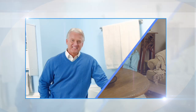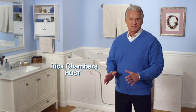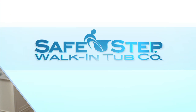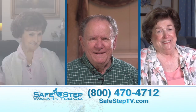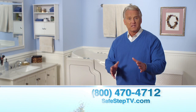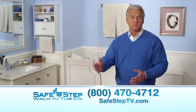And now, your host of Safety Never Felt So Good, Rick Chambers. Hi friends and welcome to Safety Never Felt So Good. I am Rick Chambers for Safe Step Walk-In Tub, and we have got just a great show for you today — a show that could actually end up being life-changing for you or a loved one. That's because the Safe Step walk-in tub has already been a life-changing experience for thousands of our customers, who are once again able to enjoy taking a bath on their own again without the help of a spouse, family member, or caregiver.